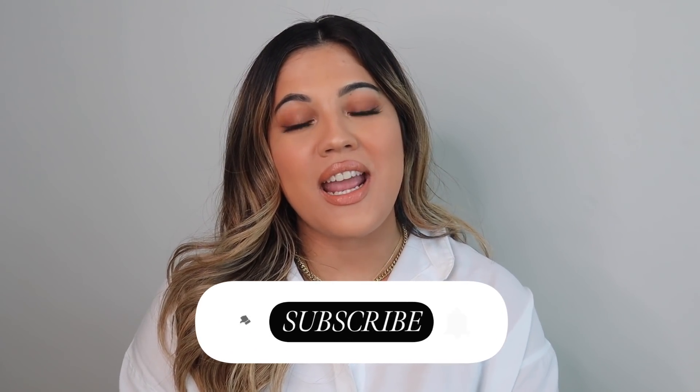Hey everyone, welcome back to another video on my channel. If you're new, I'm Stephanie Rose and I make videos about fashion, beauty, lifestyle, and vlogs. Subscribe if you're not subscribed already and thumbs up this video.